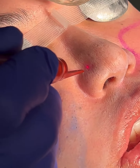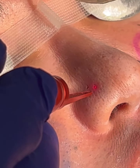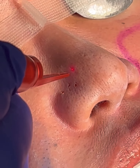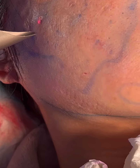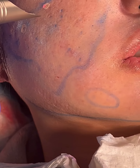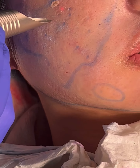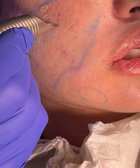Here we are using a focused SPdynamis erbium laser to treat pitted acne scars. As we use the laser we de-epithelialize the inside of the pitted scar and then it heals back together. Here we're using the SPdynamis laser to smooth the edges of box scars and some of the rolling scars.